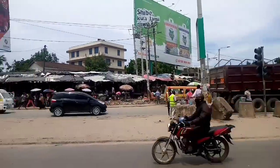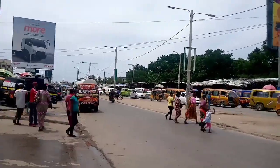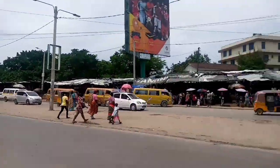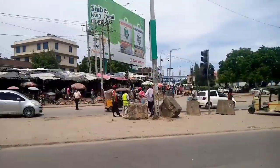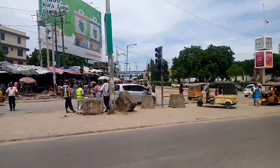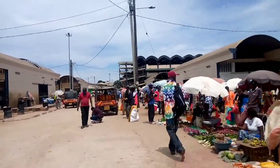We just arrived at the Kongo Air Market. This is the Malindi Highway — one road leads to Mombasa town and the other takes you to Nyali. We'll be crossing over to go to the market.